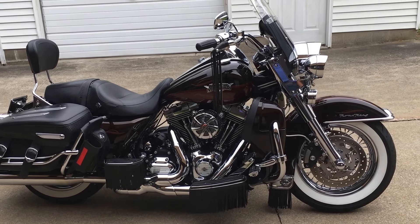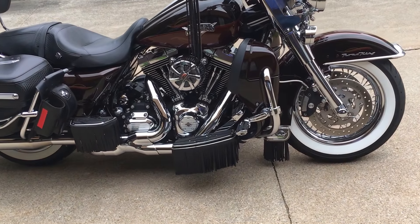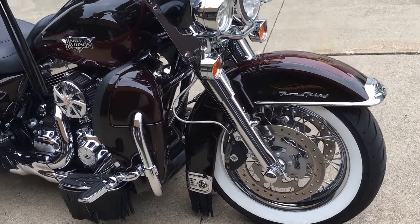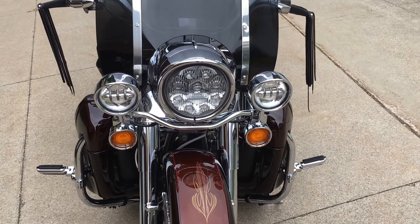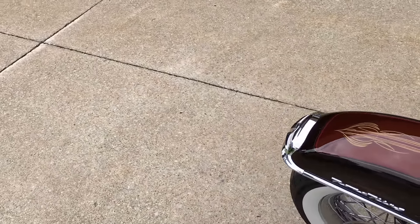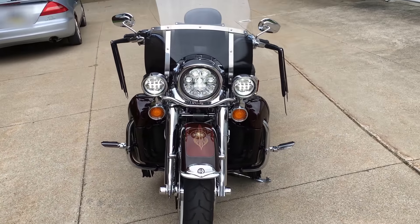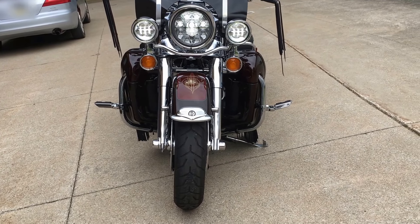This bike has the Stage 1 engine kit on it also. Whitewall tires really set it off nice. LED headlight — I'm going to turn that on for you so you can see here. LED driving lights also, along with the LED headlight.